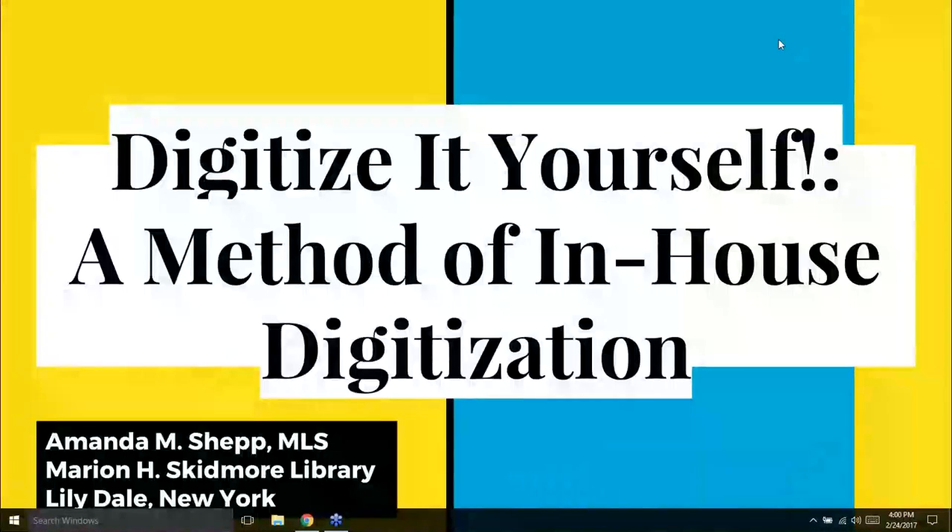Welcome to the next session at Big Talk from Small Libraries 2017: Digitize It Yourself, a Method of In-House Digitization. Amanda Shep is on the line with us from Lilydale, New York. Digitization is a huge thing going on in lots of libraries. We have a program here in Nebraska for libraries to do it. It can be intimidating, and I think this is going to be a great session so you can figure out exactly how you can actually do this yourself.